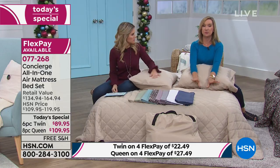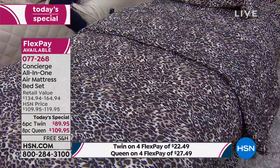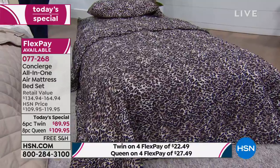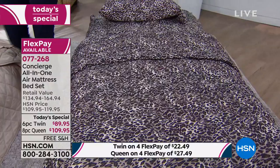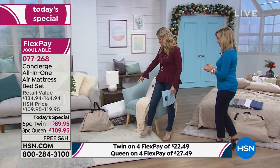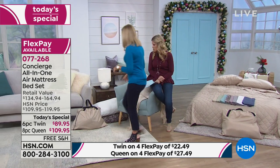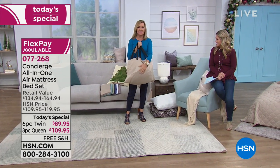The queen size bed holds 500 pounds, inflates in about three minutes, and comes with a one-year warranty. The pump is built in — there are no separate parts to lose. The twin holds 350 pounds, also with the pump built in. We're taking all the guesswork out of it. Let's show you how simple this is to set up — the bed is in this bag, and you're also getting the bag.